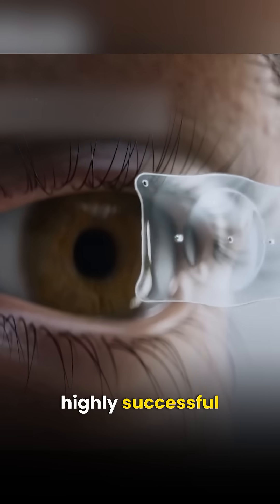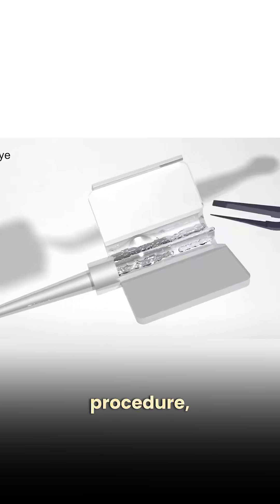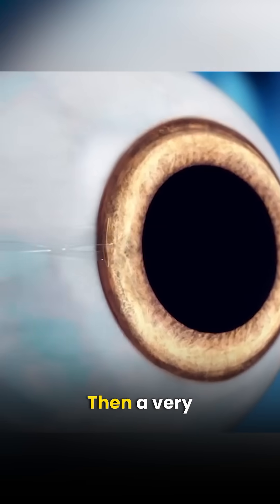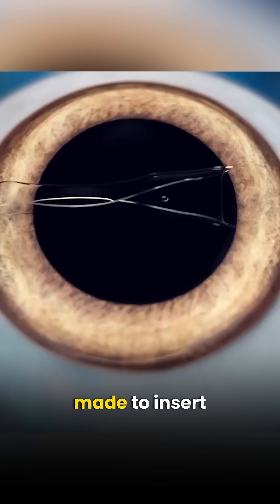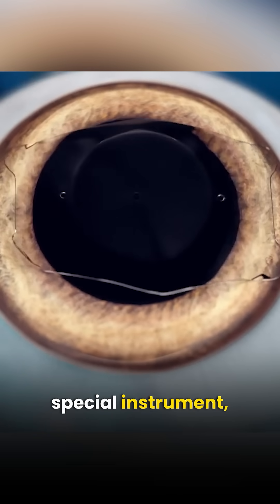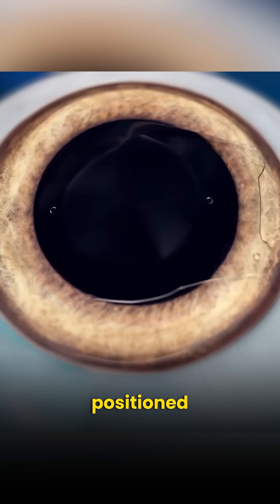It is a highly successful and safe procedure. During the procedure, the ICL lens is first loaded into an injector. Then, a very small incision is made to insert the lens inside the eye. Finally, with the help of a special instrument, the ICL is positioned correctly.